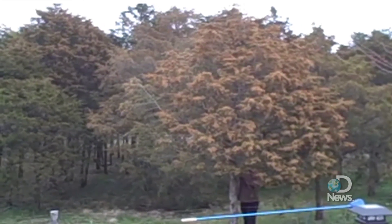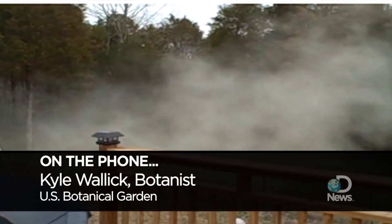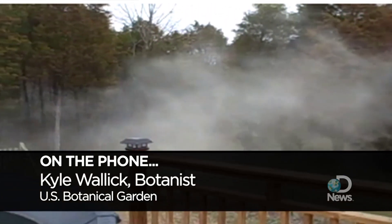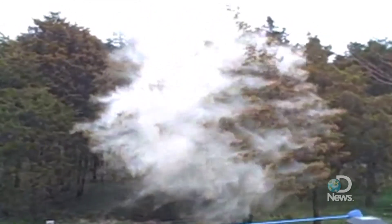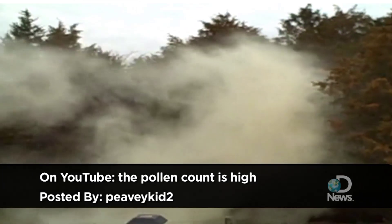So to find out what kind of tree this is and why it's releasing so much pollen, we contacted Kyle Wallach, a botanist from the U.S. Botanical Garden. I think this is a cedar tree and it's releasing pollen from its male cones. The pollen is meant to be airborne and it produces a lot of pollen to make sure it gets to the receptive female cones that could be miles away.